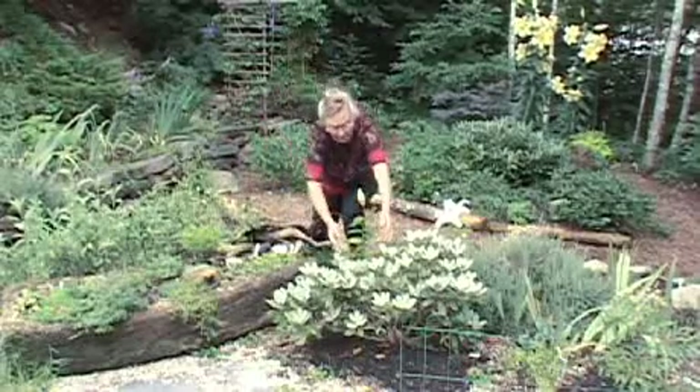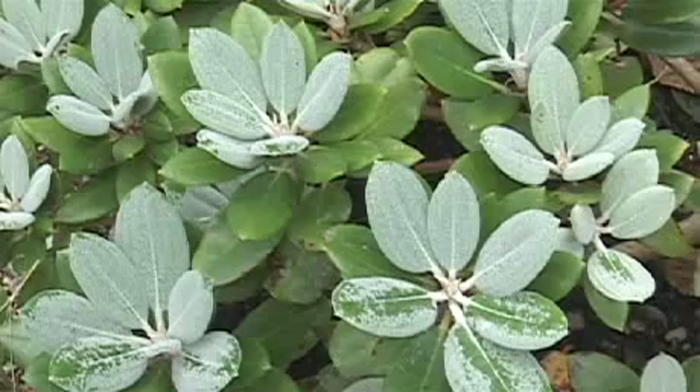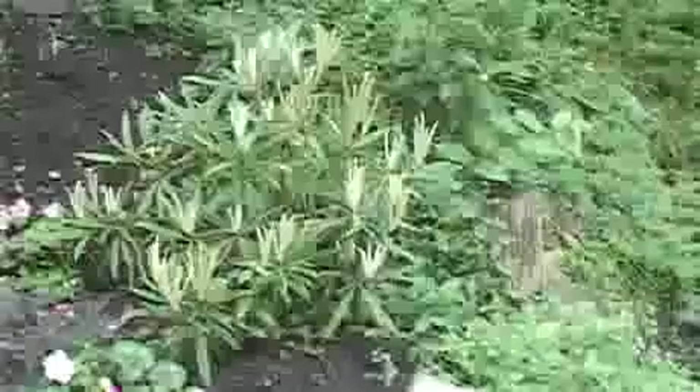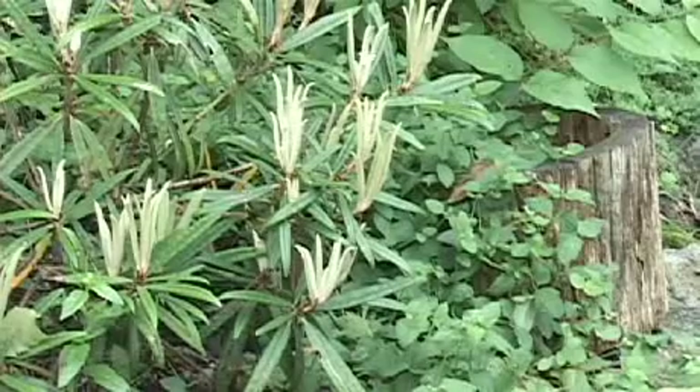One of them is this one called 'Golfer' and it's prized because of the white powdery surfaces of the new leaves, which is called indumentum. The other one is over here and this is a species called 'Mackinoi.' It has long linear leaves that are quite different from other rhododendrons.